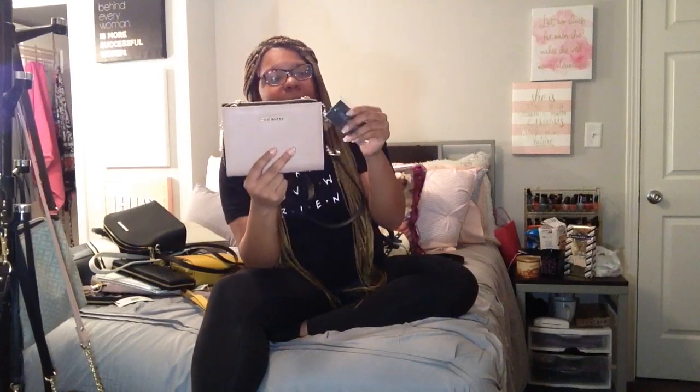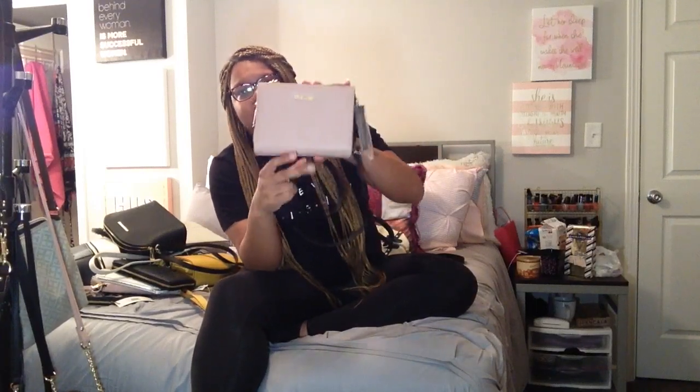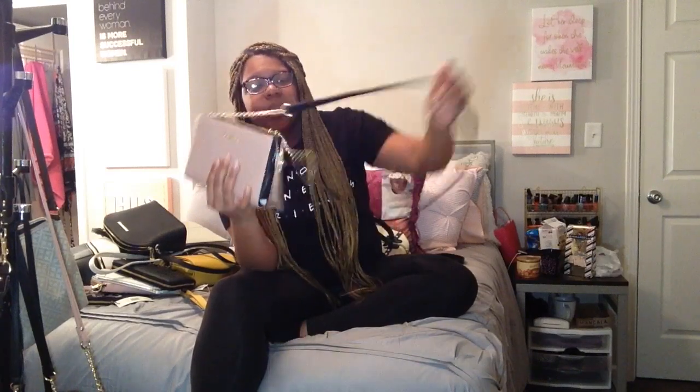Next I got this purse over the summer — it's a Steve Madden, and it reminds me of a clutch. I'll call it a clutch purse, but it can also be worn as a crossbody. It opens in the front and has card compartments in there, and more card compartments in the back, which is why I call it a clutch purse. Then you can zip it up and there's a compartment for your phone and stuff. Just real cute.